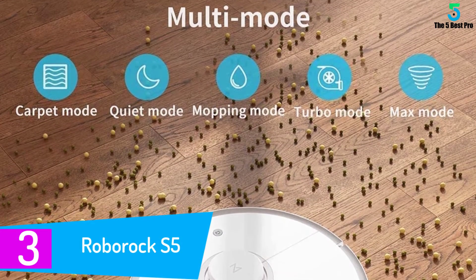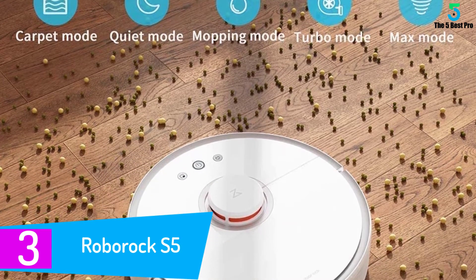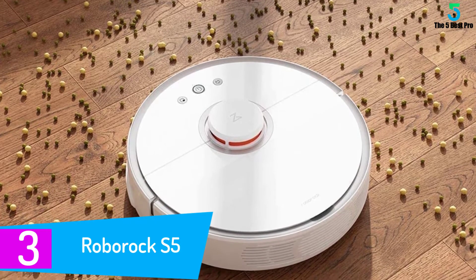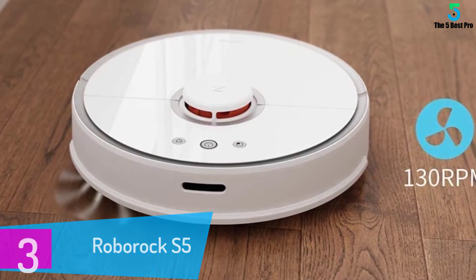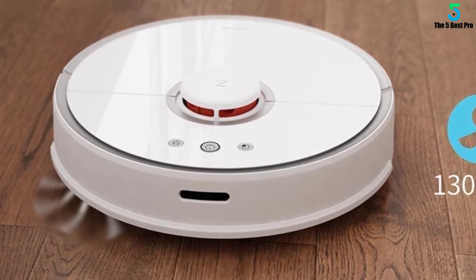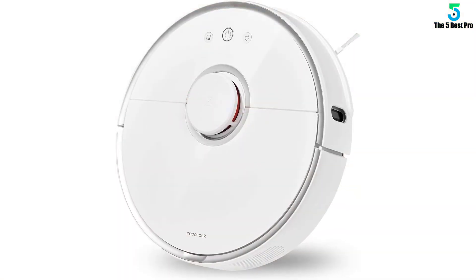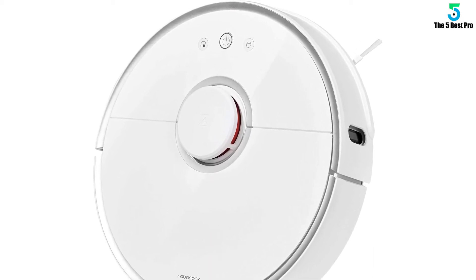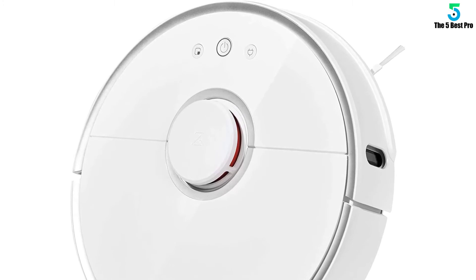At number 3: Roborock S5. Finding a capable and intelligent robot vacuum cleaner that does a good job is pretty hard — maybe impossible if you do not count the Roborock S5. You may not have heard the Chinese brand name, but it is not a brand to be overlooked. An interesting sign is the investment of Xiaomi in the Roborock. The quality of the Roborock S5 really speaks for itself — it is a very capable product with a very affordable price, doing better cleaning than its more expensive counterparts.